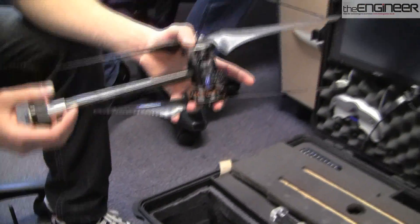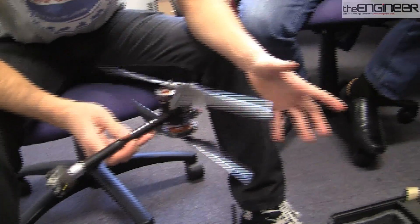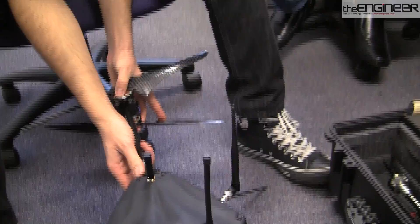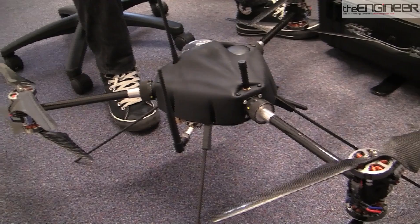You pull it out and you have your carbon fibre arm with your carbon fibre props and your military-spec connector. All three arms are identical, so you're able to plug into any one of the arm configurations, and it goes in with a nice positive click lock. And that's the assembly of the UAV.